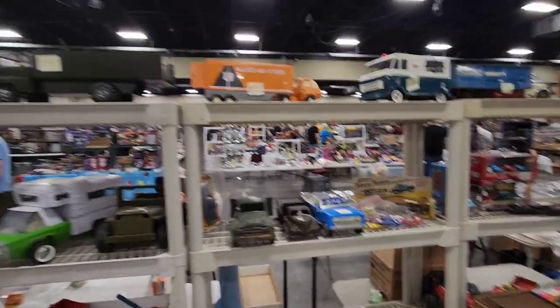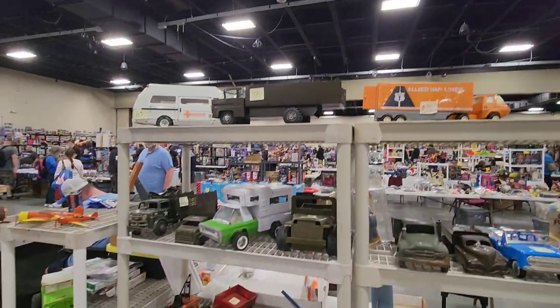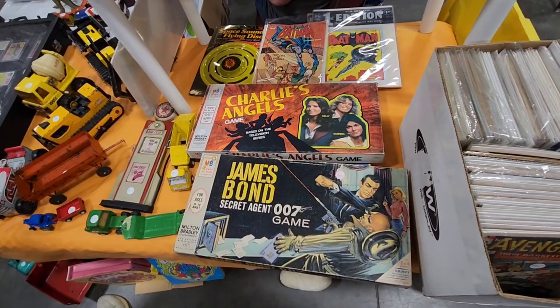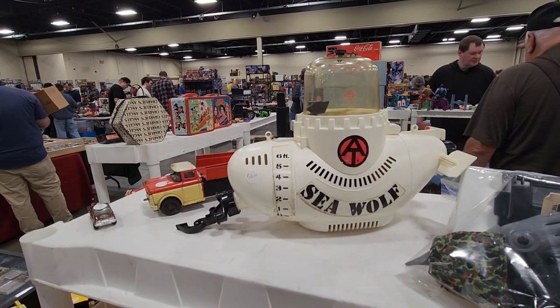Checking out this booth here. Check the old Allied Lines truck there too. Yeah, it's a nice Tonka in here as well. Very cool. Love these two board games — James Bond and Charlie's Angels. Also got this Seawolf submarine for GI Joe for $150.